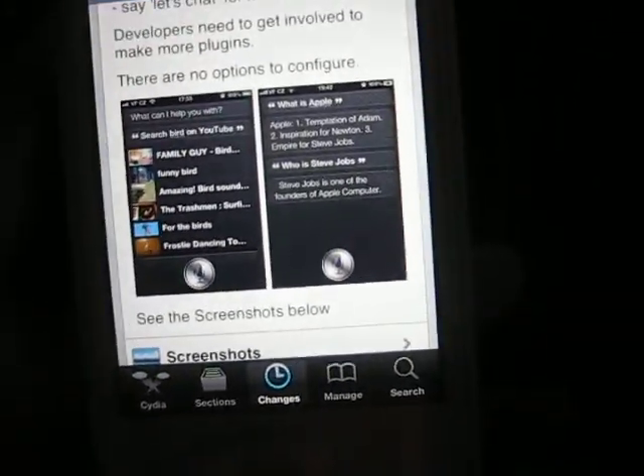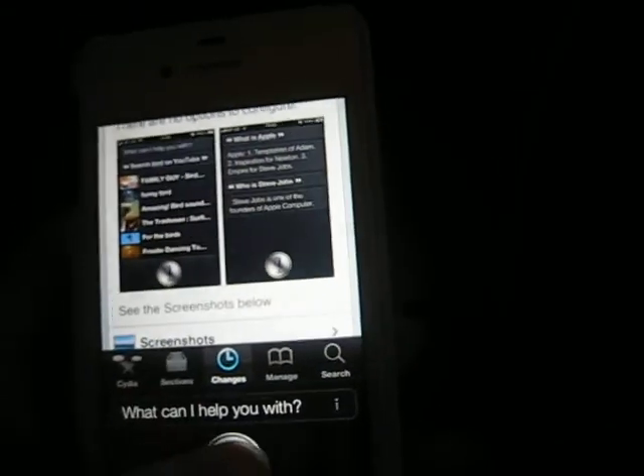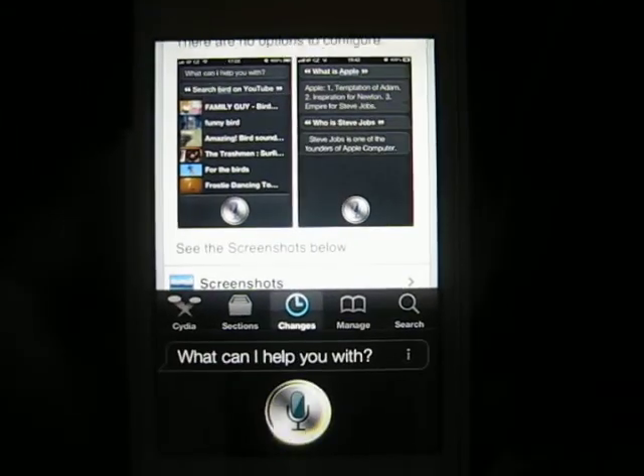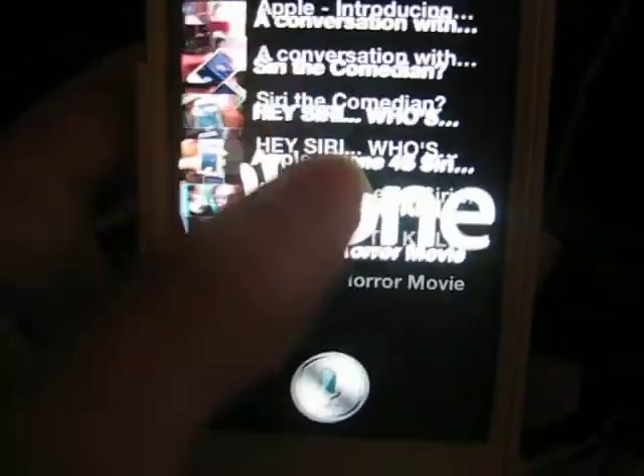There's some pictures. I'll give you a demonstration if it'll want to work. Search Siri on YouTube. There you go — you got a bunch of videos and it'll pull up YouTube.